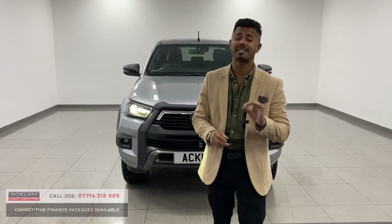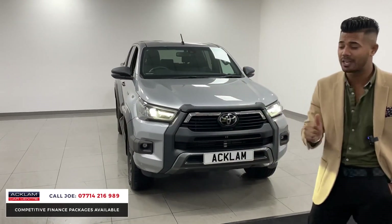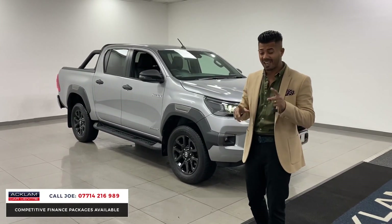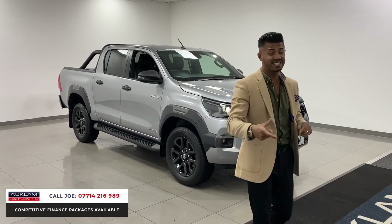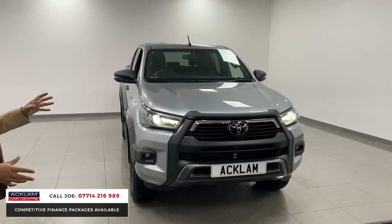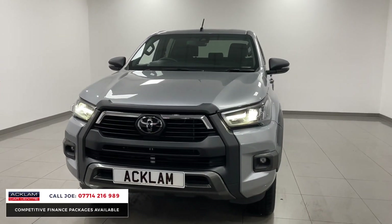This guy behind me is a lovely Toyota Hilux in blade silver on a 71 registration with only 5,000 miles on it. It's a cracking car — the new 2.8 diesel D4D engine, the Invincible X which is top of the range. This one actually has the JBL sound system, which a lot of the Invincible X's didn't have due to chip shortages. A great pickup, 5,000 miles in metallic blade silver — a great colour.